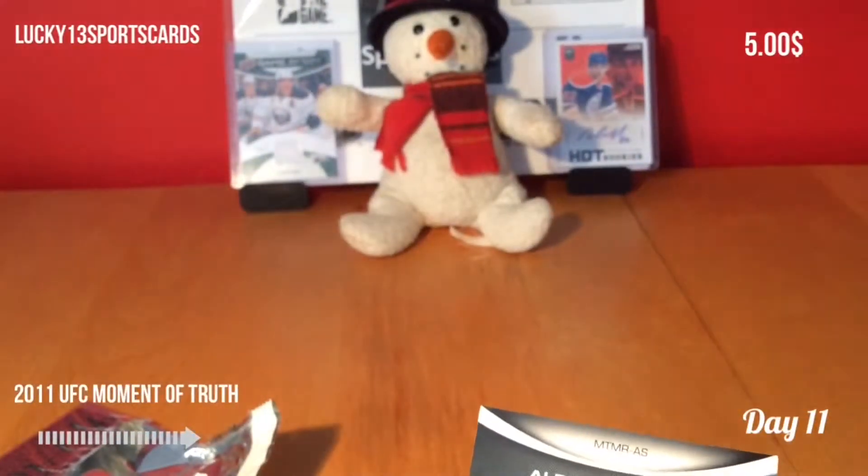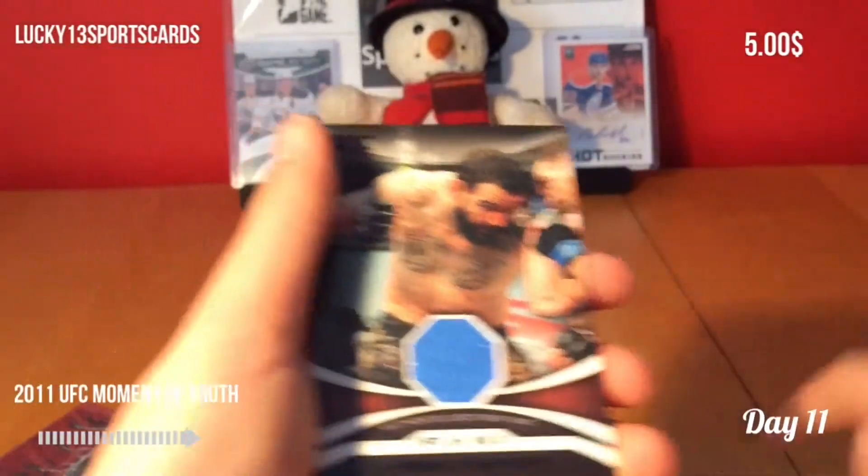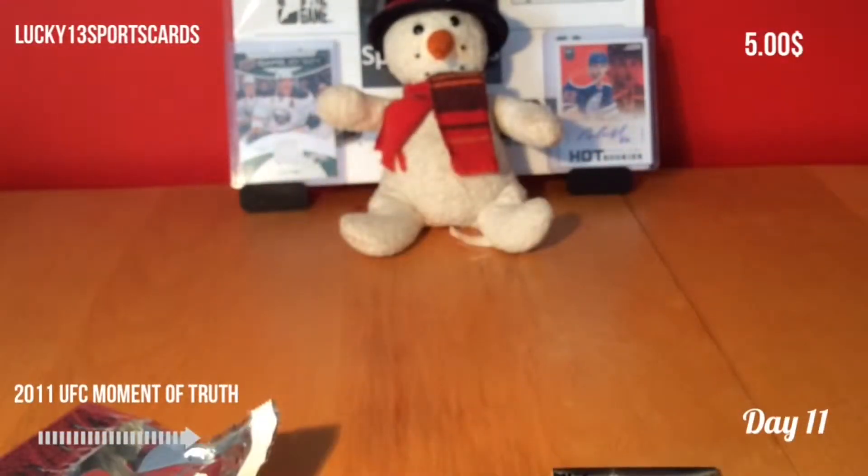So that was a pretty good break. We got two numbered cards — Joseph Benavidez and Alessio Sakara, both numbered. That's very nice. Good break. The best break so far in 12 Packs of Christmas. Comments and subscribe.